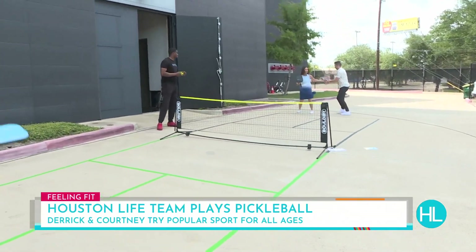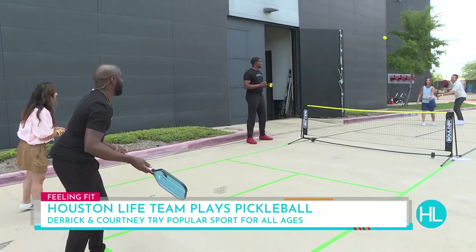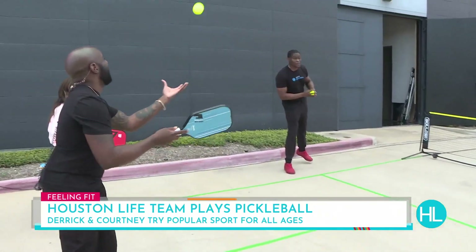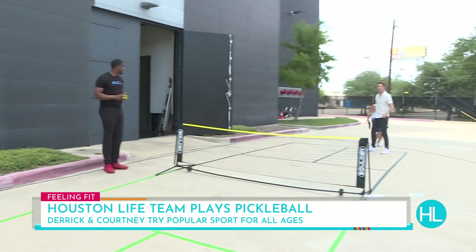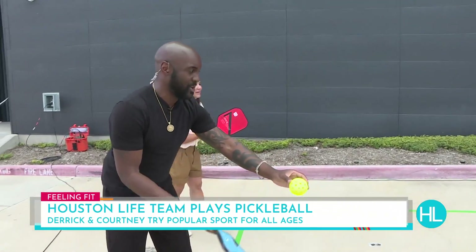We should win automatically because of that. You're supposed to hit it to Joe. Hold on — you're serving with a wardrobe malfunction. Just unplug your pack. We've got to get a point. Here we go, Derek.